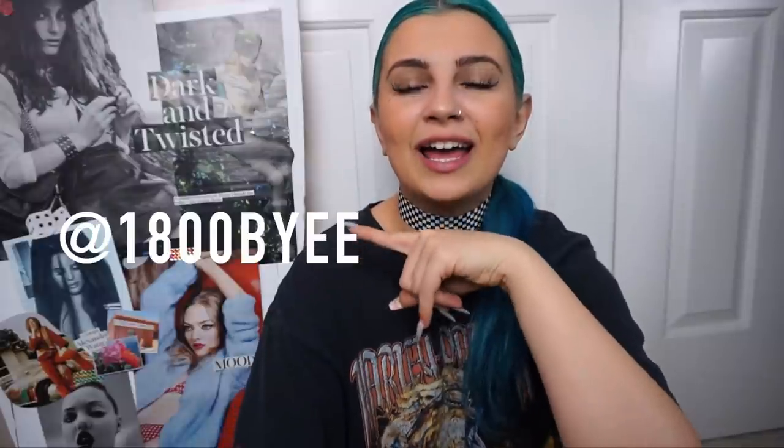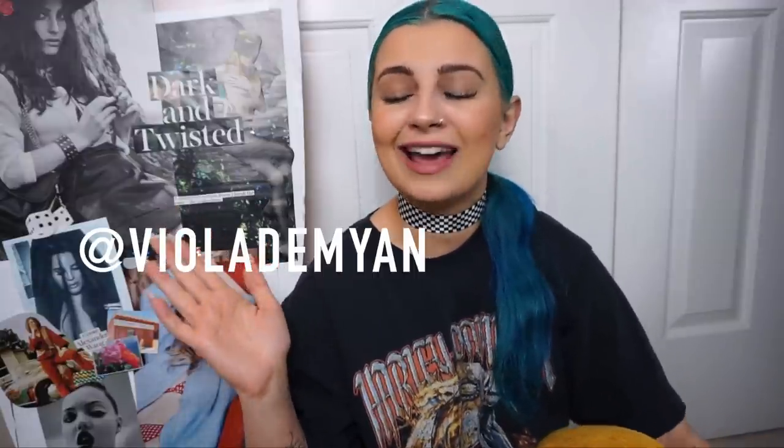I feel like I've done these videos enough times now that I don't have to show you the whole long intro anymore. If you're wondering what I wore this week, just keep watching. If you're not following me on Instagram for the glam shots, it's at 1-800-BYE, and if you like my style and want to shop it, follow me on Depop at viola demion. Let's just get into my outfits of this week.